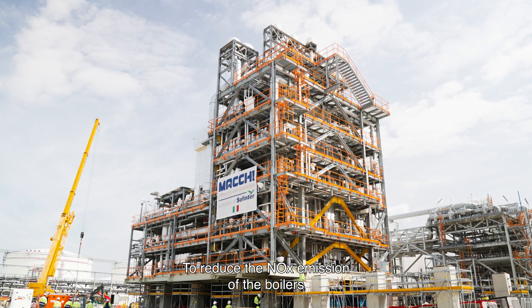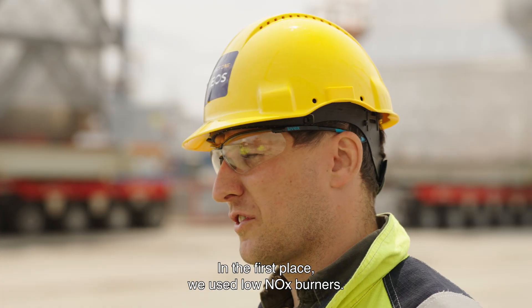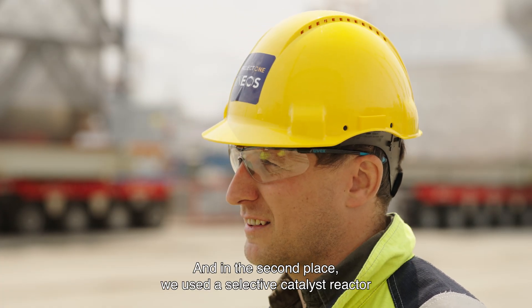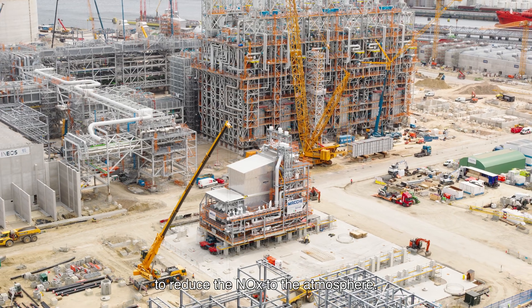To reduce the NOx emissions of the boilers, we invested in two techniques. In the first place, we used low NOx burners. And in the second place, we used a selective catalyst reactor to reduce the NOx emissions to the atmosphere.